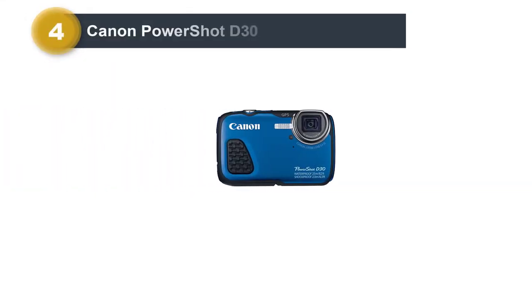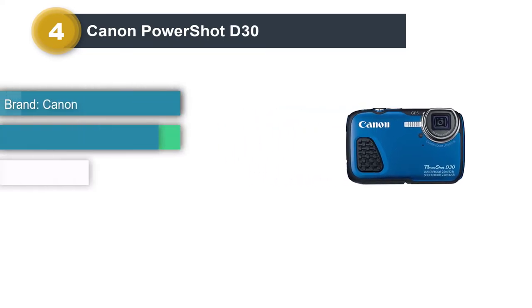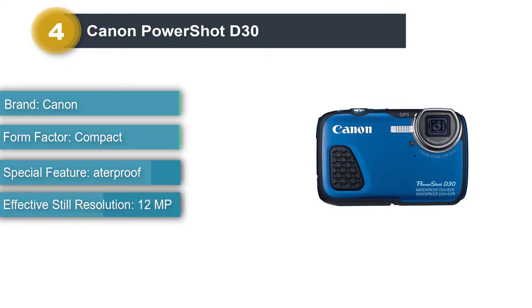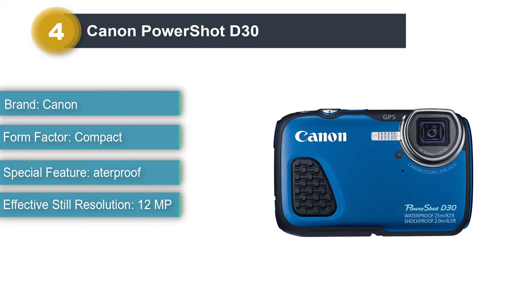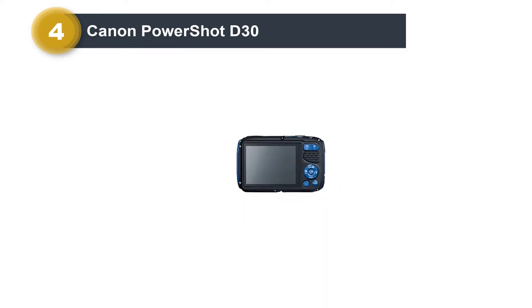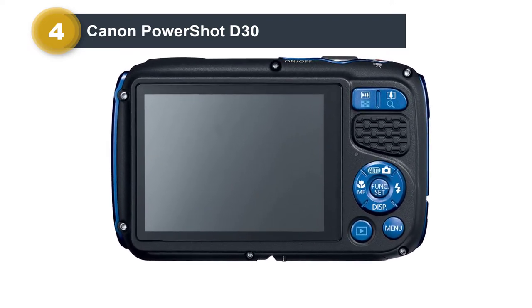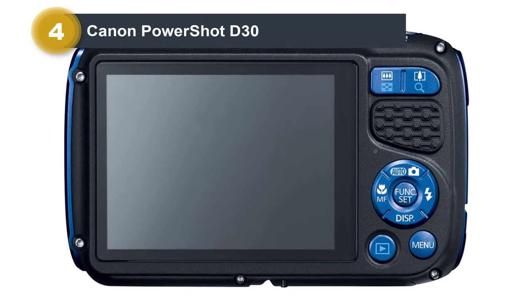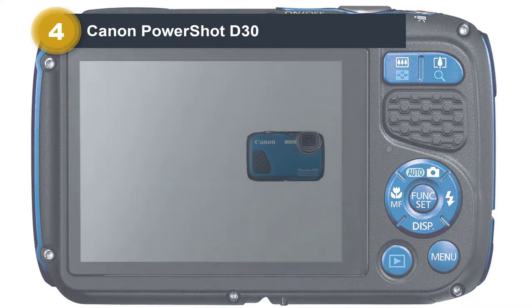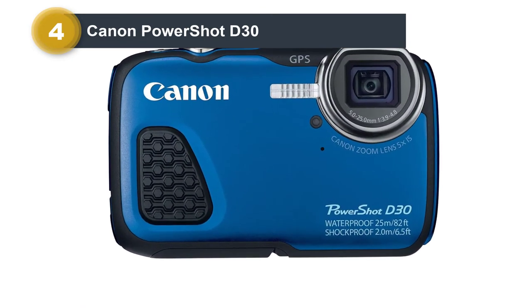Number 4: Canon PowerShot D30. Canon has an excellent reputation for making top-quality cameras, and when it comes to the best underwater point-and-shoot, the Canon PowerShot D30 is the most popular Canon underwater camera on the market. It is somewhat similar to the Nikon Coolpix and the Olympus Tough but lacks in a few areas, which accounts for its much cheaper price tag. This camera is waterproof at a depth of 25 meters, which is even more than the Tough, so you'll also be able to go diving with it.